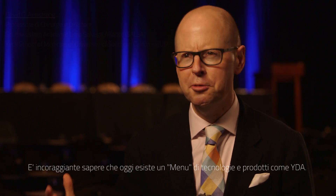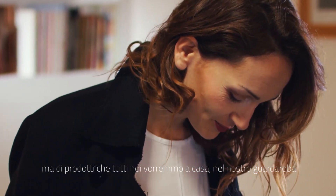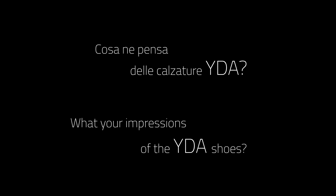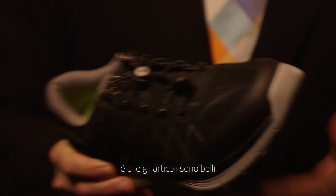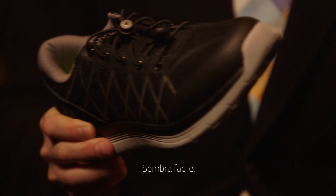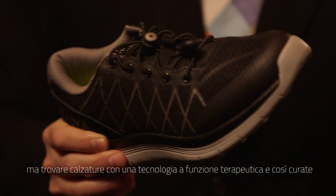What's promising now is that there is a menu of technologies and products like the YDA that allow our patients to have a choice. These are things that not only the patient would want to wear, but the doctor and the nurse would want to wear, and the whole medical family. These things cease to become a medical device and start to become something that we'd all want in our home, in our wardrobe. What's terrific about this technology is that it looks great — and that sounds simple, but to look great like this and yet to function like a therapeutic technology is not easy.